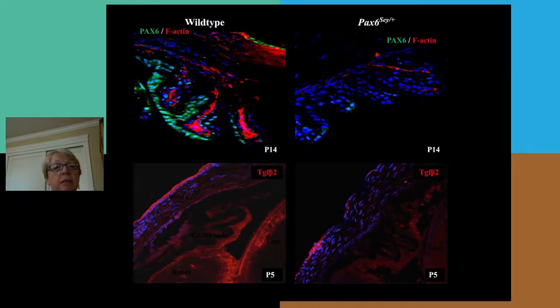Histologically, if we look at PAX6 expression in the wild type eye, shown here in green, it's expressed in the non-pigmented epithelium of the ciliary body, whereas in the PAX6 mouse there is much reduced expression. Similarly, TGF-β2 expression shows high levels in the lens epithelium, which secretes TGF-β2, and it's present in the ciliary body and at high levels in the corneal epithelium, whereas in the mutant animal there is a much reduced level of TGF-β2.